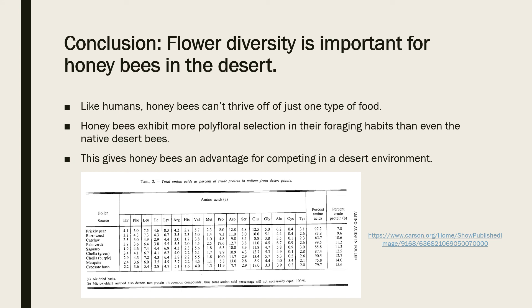In conclusion, polyfloral selection is important for foraging worker bees living in the desert. Like humans, honeybees can't thrive off of one type of food — worker bees have to switch up the types of pollen they collect to meet their essential amino acid requirements. Honeybees exhibit more flower diversity in their foraging habits than even the bees native to North American deserts, and therefore are able to collect pollen from more types of plants and can meet their amino acid requirements more easily than other bees.